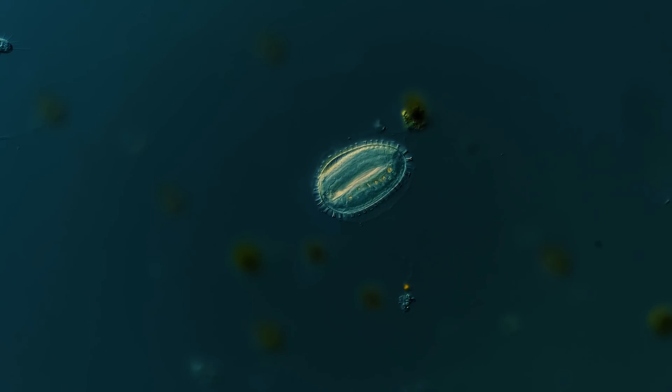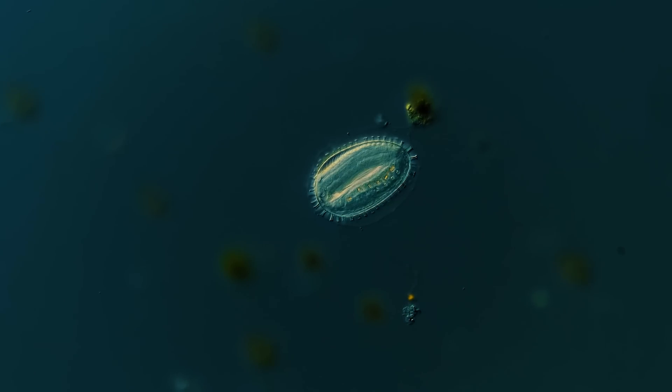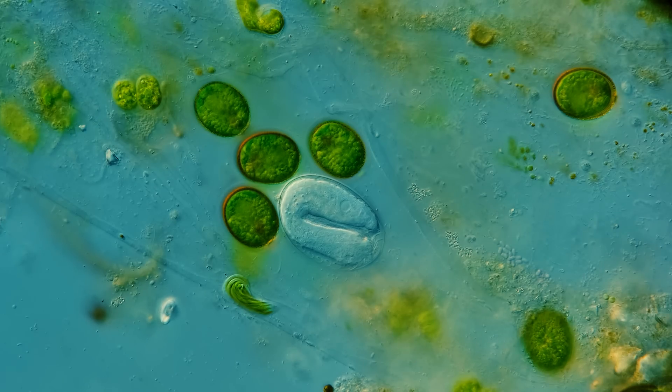Given the many fascinating single-celled organisms that we have seen on our journey through the Microcosmos, it would be easy to mistake this for yet another fascinating spiky ciliate — perhaps something related to a Suctorian, but with an unusually giant organelle pulsating within its boundaries. But this is not a single-celled organism. This is an egg.